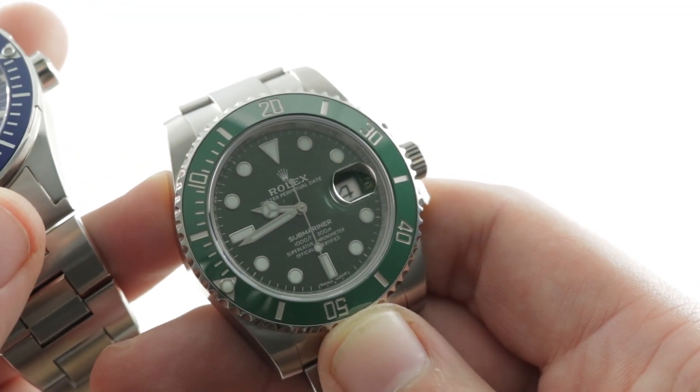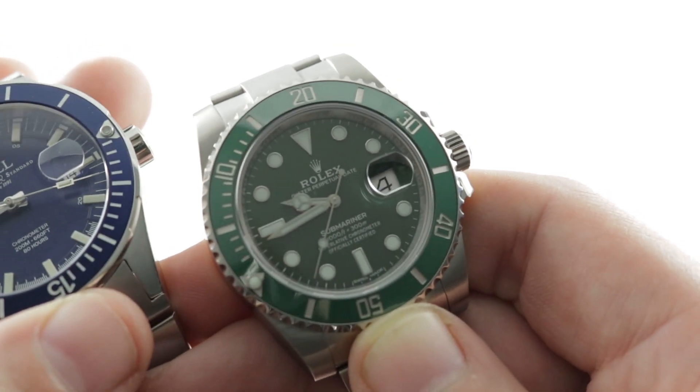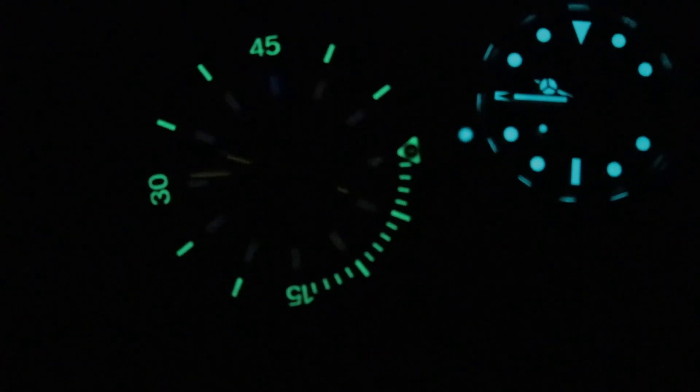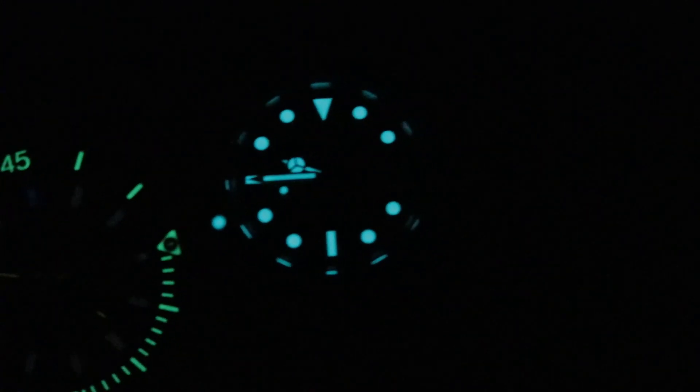You guys let me know in the comments below which of these two watches you would choose — objectively and emotionally, you can make two choices there. Rolex Chromalight blue, and then Ball — you can see the distinction between the tritium self-activating tracers and the bezel of the Ball.